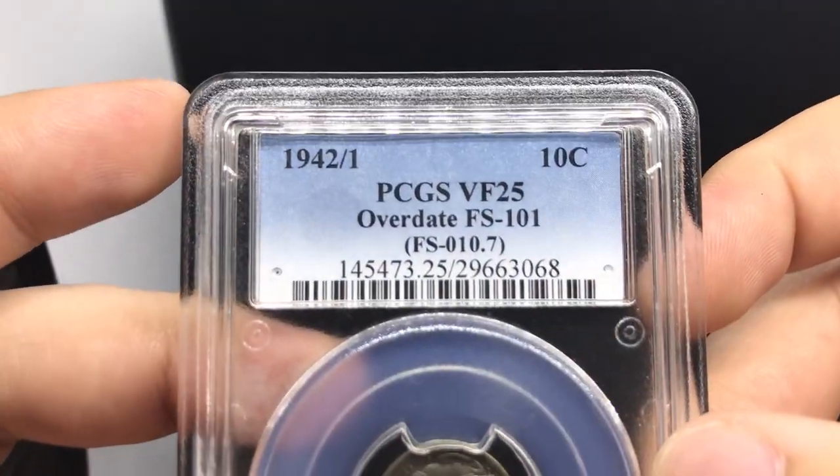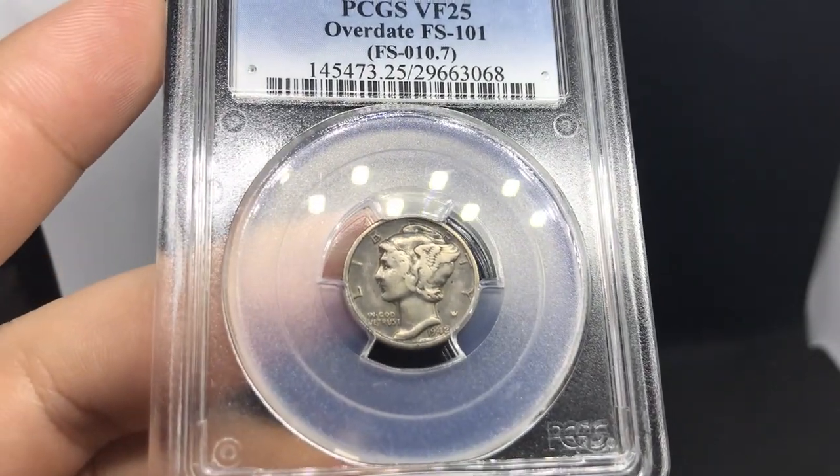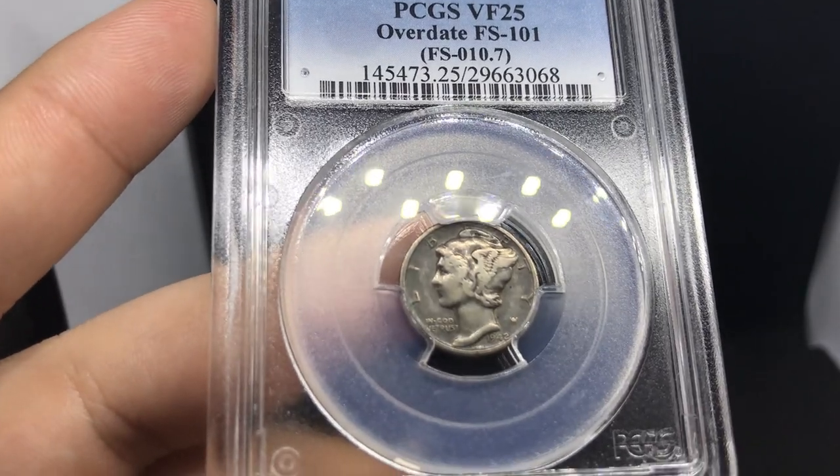This is a 1942 over one — found this at a booth. We bought one the first day, sold it the second day, and we needed to fill that hole again. So this is the coin that we had.